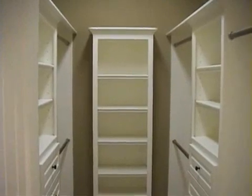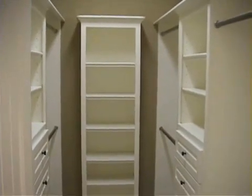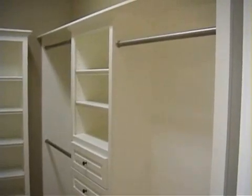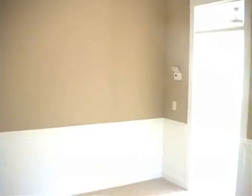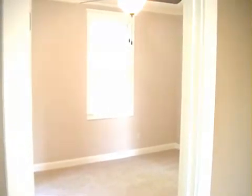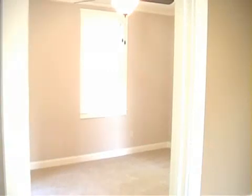Rounding out the master suite, there's a nice-size walk-in closet with a custom cabinet system. Upstairs, we've got a loft here at the top of the stairs with nice wainscoting. There's another vaulted bedroom on this side, and we've got another bedroom and a Jack and Jill bath up here as well.